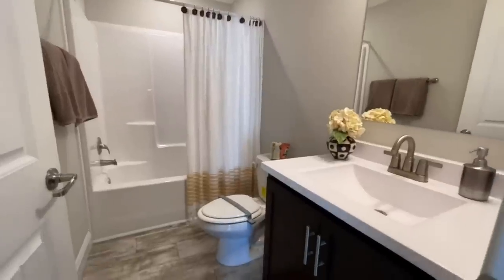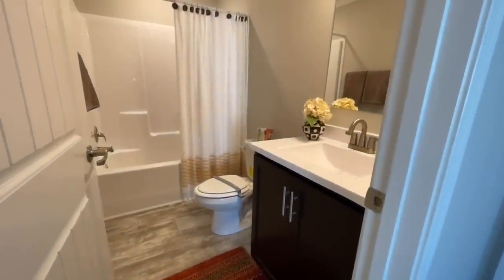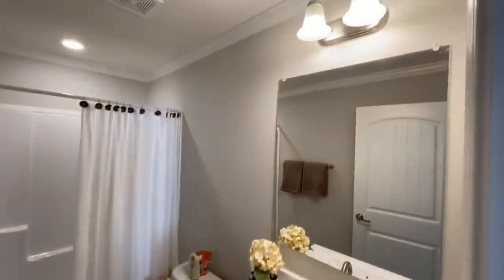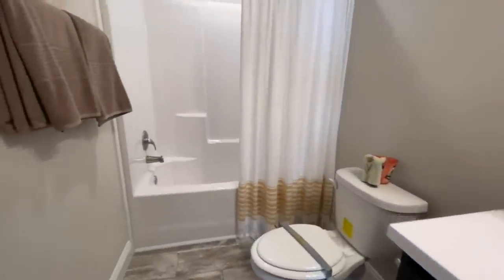And then in the middle of those two bedrooms, you do have your bathroom with a single vanity, your vanity light, your toilet, and then you have a shower and tub combo.